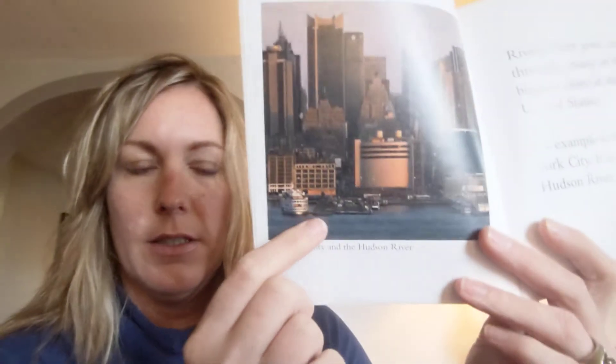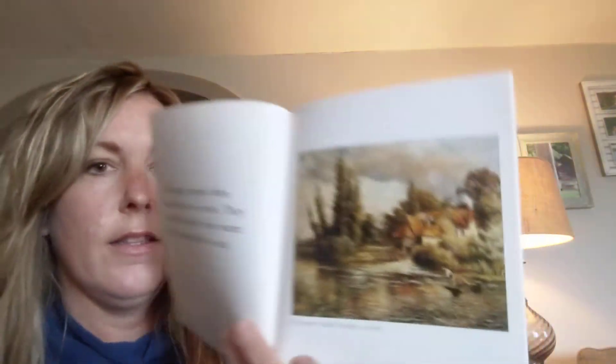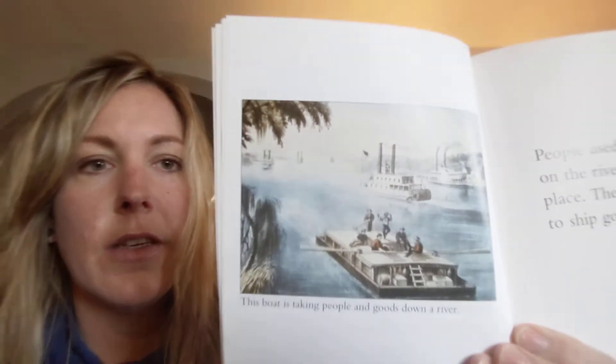Rivers flow past or through many of the biggest cities in the United States. For example, New York City is on the Hudson River — and that is a very big river. Long ago, people often settled next to rivers; they drank the fresh water and caught fish to eat. People used boats to travel on the river from place to place and to ship goods. Some cities arose as ports — a port is a town or city with a harbor where ships can dock and workers can load and unload goods.